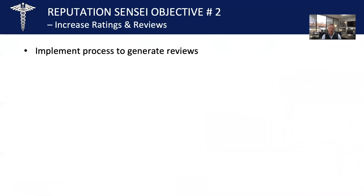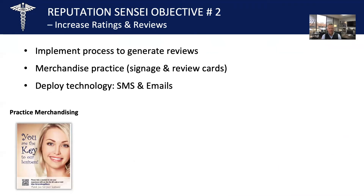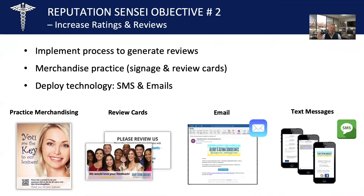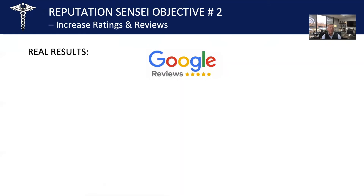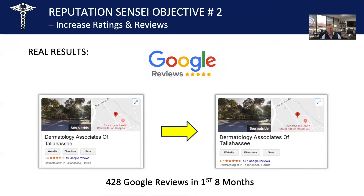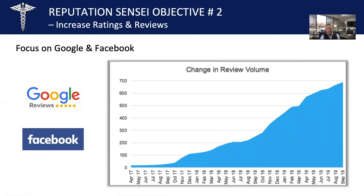To increase your ratings and reviews, we implement a process to generate reviews. We merchandise your practice with signage and review cards — this communicates that you care as a practice. We deploy technology including SMS, text codes, and emails. We have signage custom for each client, review cards with a custom short text code, emails and text messages. It's a combination of all these things that makes our program so effective. Here are real results: for a recent client, we generated 428 Google reviews in the first eight months and over 136 Facebook reviews in the first eight months. You can see the incline in new reviews as we put this program into place.